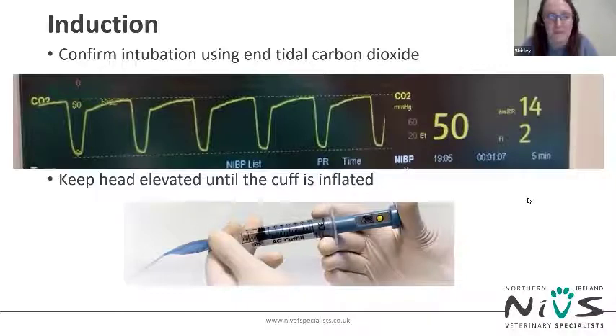Keep the patient's head elevated until the cuff has been inflated so that if there is regurgitation the patient's airway is protected. Keep the patient in sternal recumbency throughout the GA to prevent atelectasis — collapse of the lungs — and to maximize the use of both lungs for gas exchange and oxygenation.